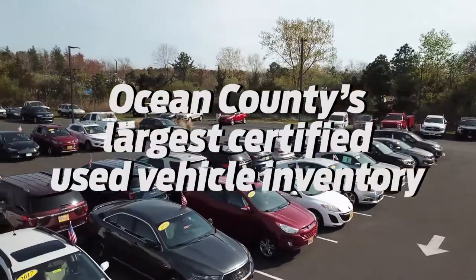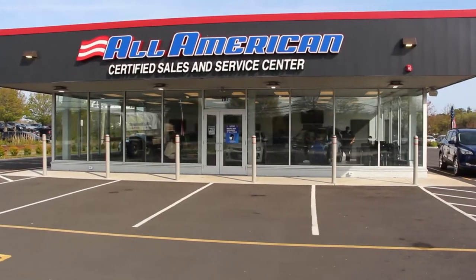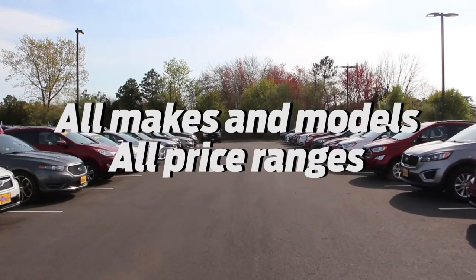We have Ocean County's largest Certified Used Vehicle Inventory. All American Certified Used Vehicles in Brick, New Jersey is your best shot to get an amazing deal on a great selection. We certify all makes and models and carry all price ranges.